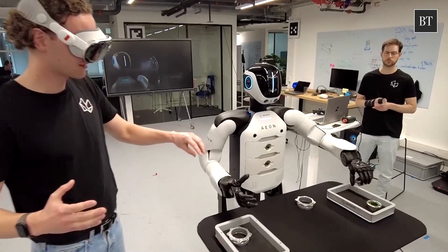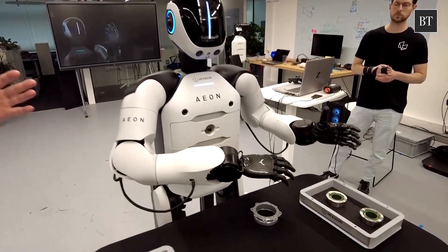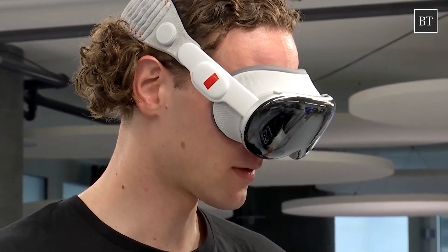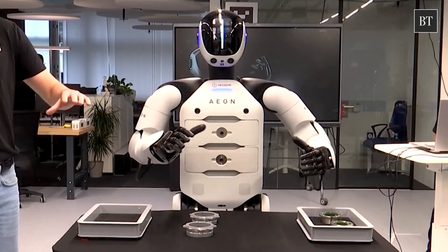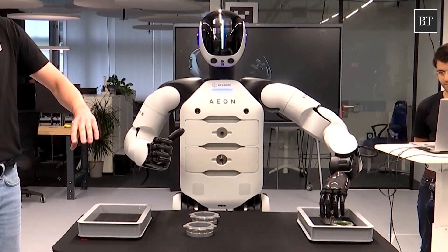The robot can also learn tasks in different ways, including using a form of AI called imitation learning. That means an operative could simply show the robot what to do, as they would with any new colleague. We can do operator tasks — literally, you could put an instrument in Eon's hands and it can do some work that would be done by a human today.